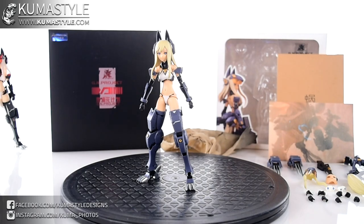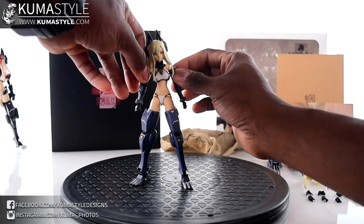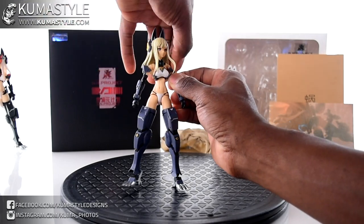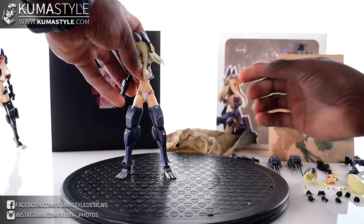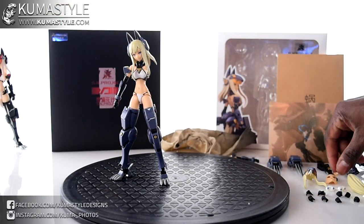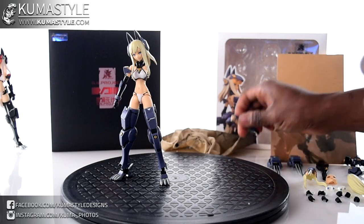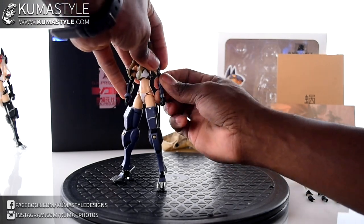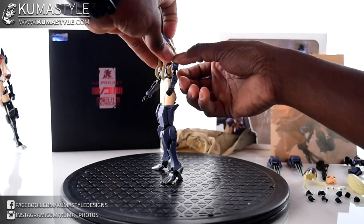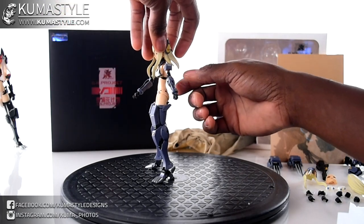One thing I'll say off the bat — I used joint polish on pretty much every joint of this figure. It's a pretty loose figure by my standards. I don't know if that's standard with these anime girl figures since these are the first I've really collected, but I think that's kind of substandard. It did work really well with joint polish, thankfully. These arm pieces here can rotate around on their own, and of course the whole arm can come off — but we'll show you how to reattach it.